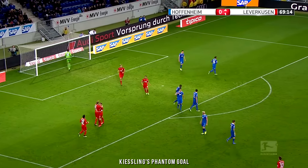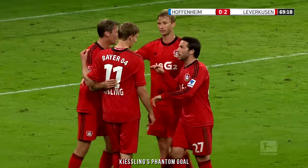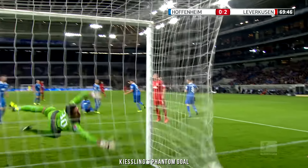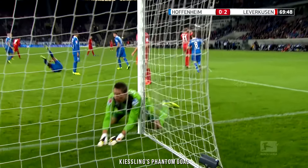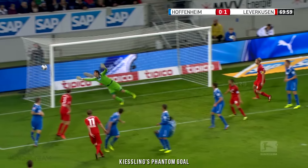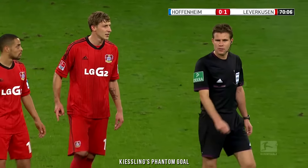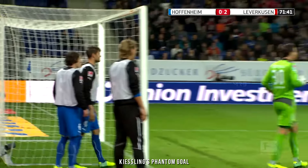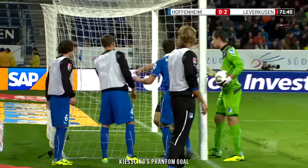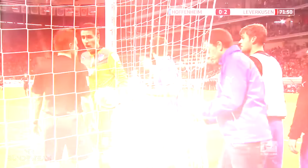He just keeps scoring — last season's top goal scorer. Oh my goodness, it actually wasn't in. It wasn't in at all. As you can see, it's not in at all. How on earth that got through the net remains to be seen. Well, that is something you don't see every day — a unique goal that shouldn't have been, on Matchday 9. Bayer Leverkusen's Stefan Kiesling's header struck the outside of the Hoffenheim net.